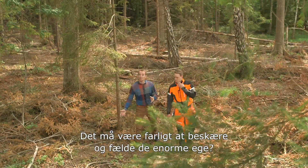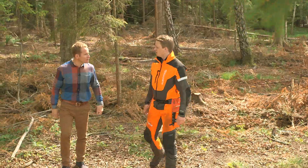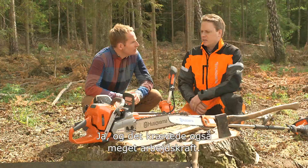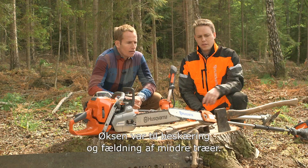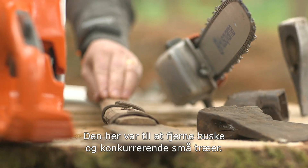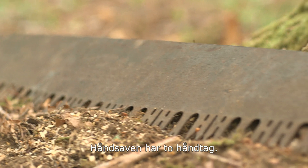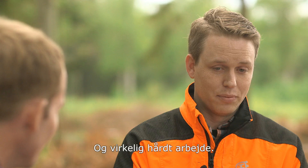Limbing and felling these huge oaks must be quite dangerous. Well, it can be — obviously it's a huge task. Back in the mid-1800s that task must have been even harder. Right, yeah, it was very, very labour intensive — a lot of people. The axe was mainly for limbing and maybe cutting down smaller trees. This one was for cutting away brushes and competing small trees. That hand saw has got two handles on it — that looks like a two-man job, very labour intensive. It is, yeah, and really hard work obviously.